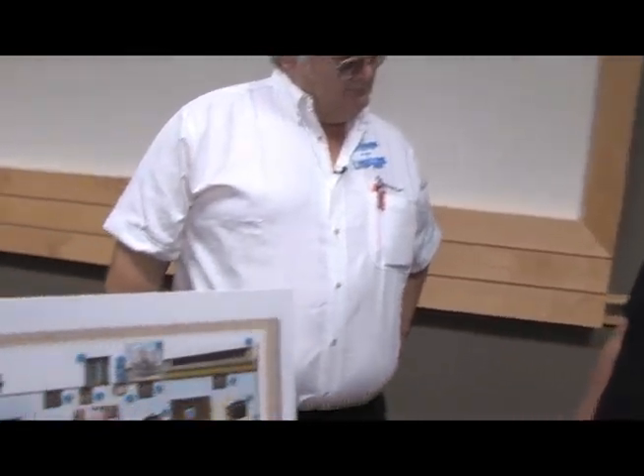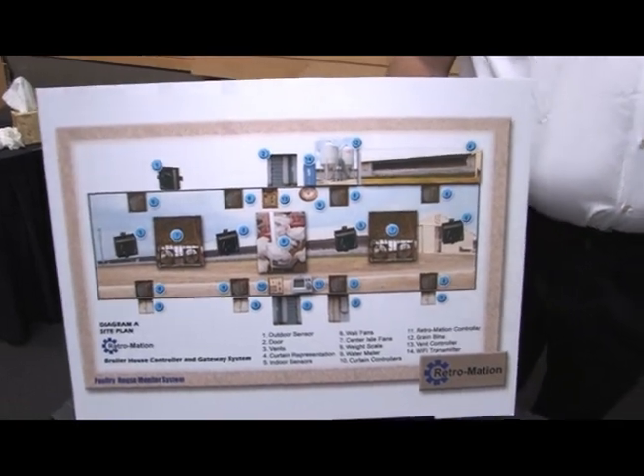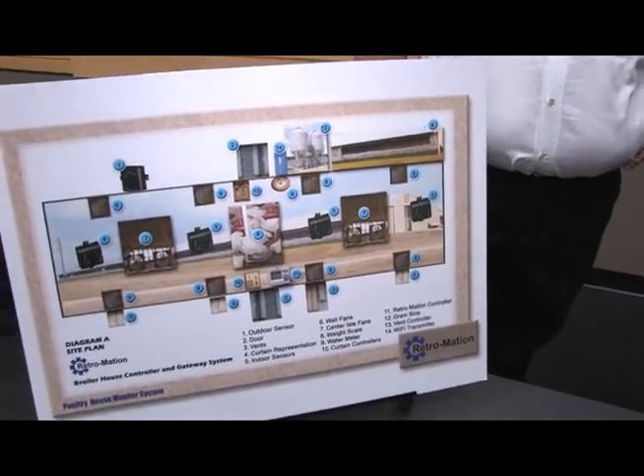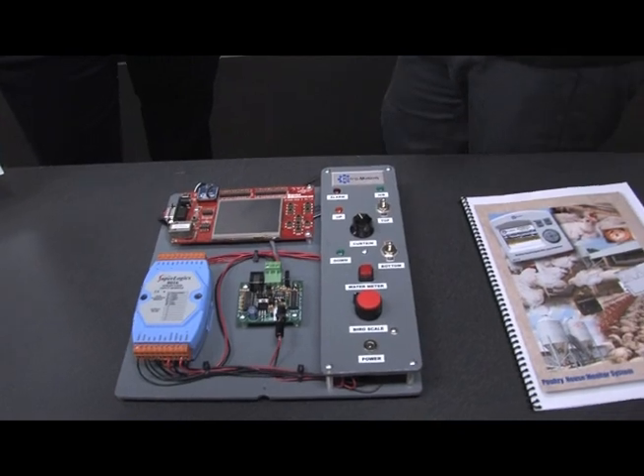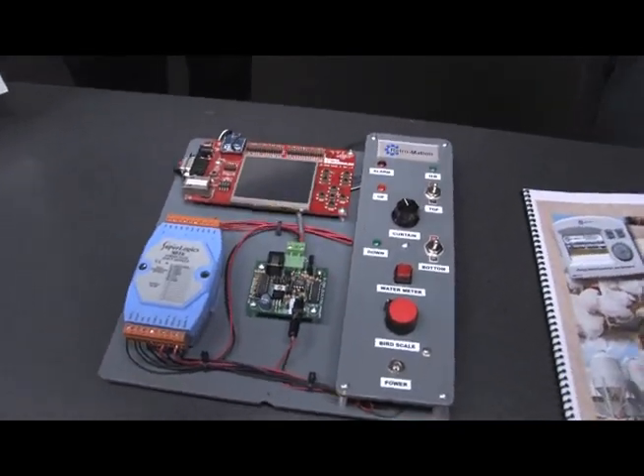So let's talk about this. What exactly does this do? You've got a pretty sophisticated diagram here with a lot of numbers and a little mock-up here. So what have we got on the device and what's the process? What all does it control?